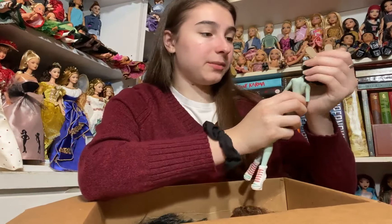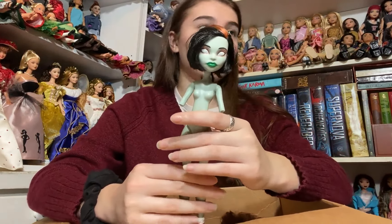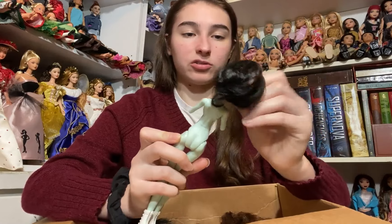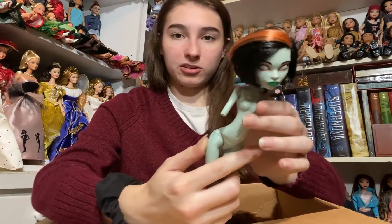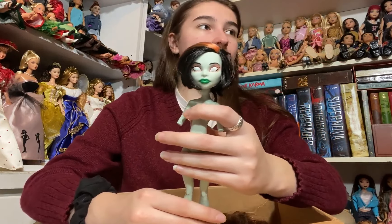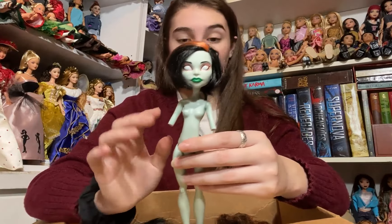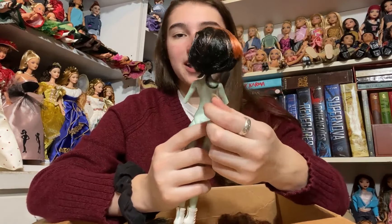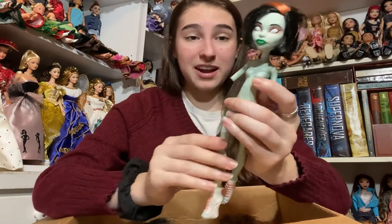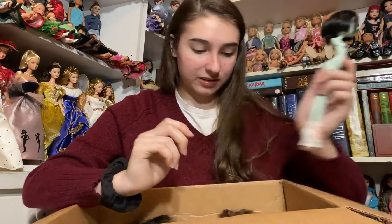The next doll we have is Scarah Screams. I only have one Scarah in my collection so I'm super excited to have another one. I think she is very very interesting — the fact that she's got no eyes or anything like that makes her really neat looking. She is in pretty rough shape but I can find her arms, and she's got a weird tail coming out the bottom of her hair that I can trim. She does have her shoes though, and I think I have her dress, which is very exciting.